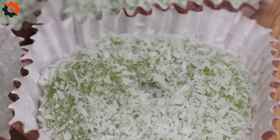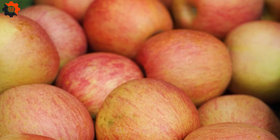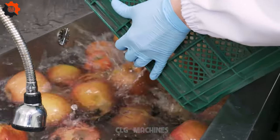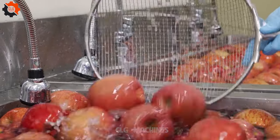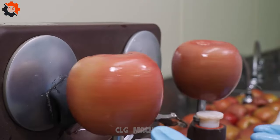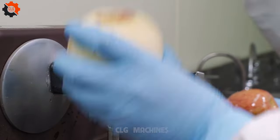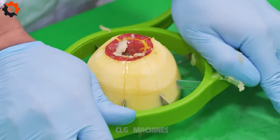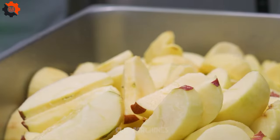Nestled in the heart of America, a culinary gem has emerged — the nation's premier handcrafted apple pie restaurant. Boasting a rich heritage rooted in tradition and innovation, this establishment stands as a testament to the timeless appeal of America's favorite dessert, apple pie. Founded by visionary pastry chefs with a passion for perfection, every aspect of the restaurant embodies a commitment to quality, creativity, and authenticity.